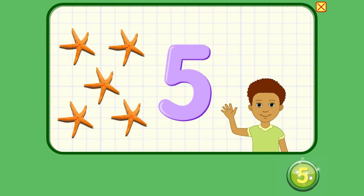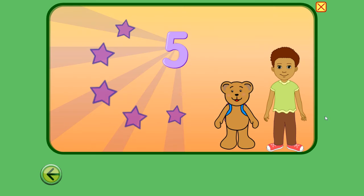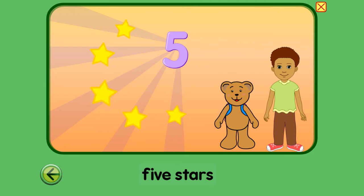Let's see what else has five. Five. We had starfish, now we have stars. One, two, three, four, five. Five stars. One, two, three, four, five.